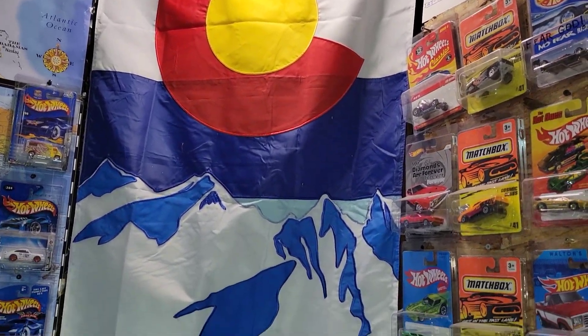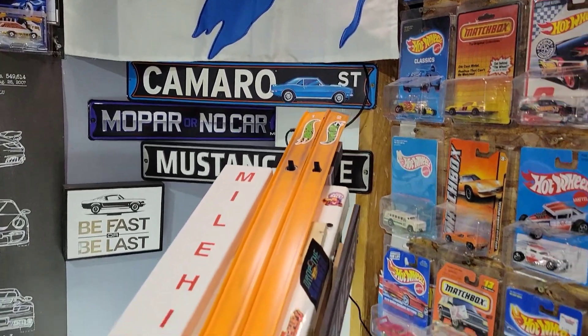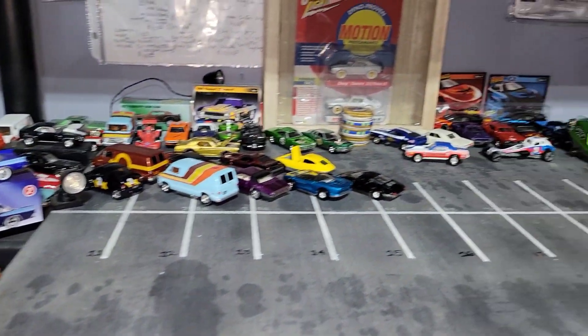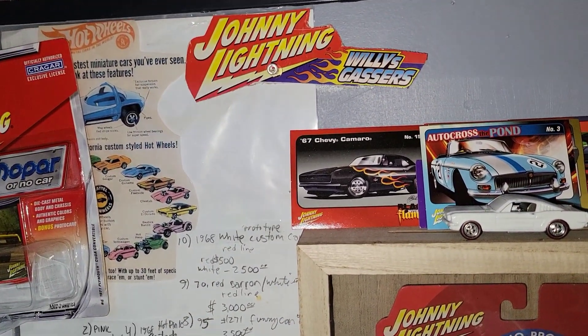Hey folks, Dad here with Elevation Die Cast Racing coming to you from Mile High Raceway. This is going to be what I'm going to call the Friday Night Lightning Challenge.